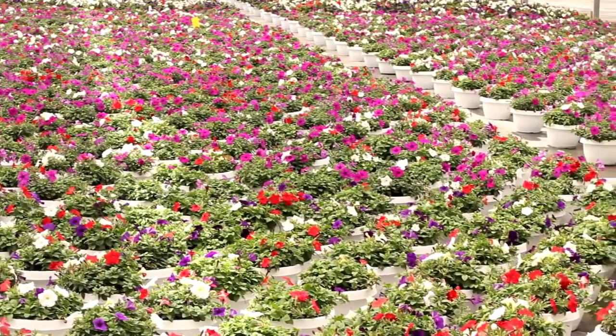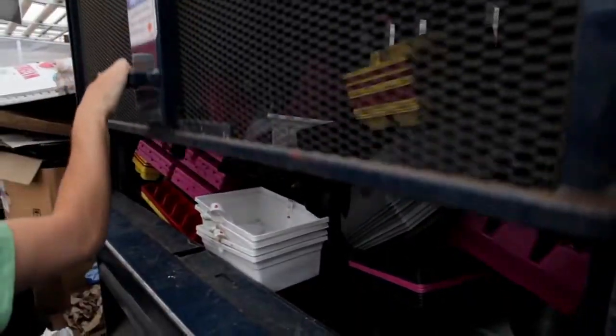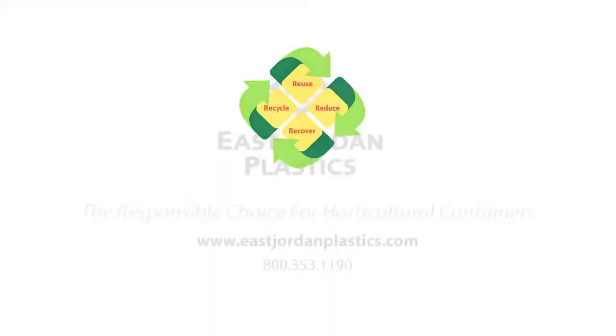We're the original green industry — let's continue to be green by recycling plastic. We believe that this recycling program is very important to the future of our industry. It's making plastic growing containers the most sustainable growing container, and it's keeping those valuable resources — the plastic — within our industry so that we can use those for raw materials over and over again.